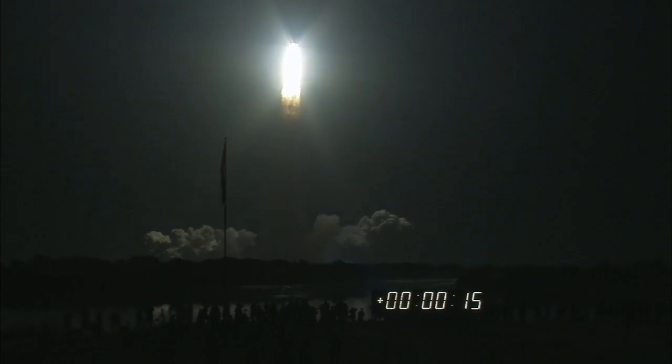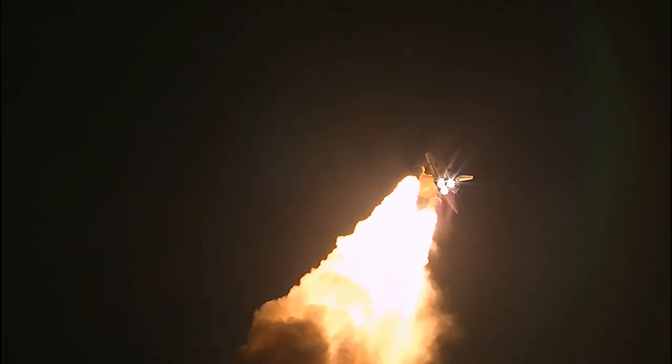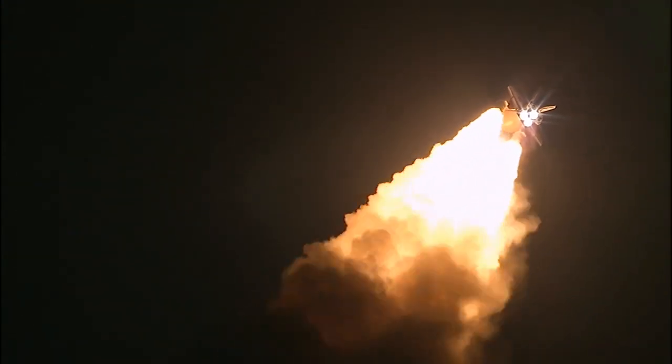Houston, Discovery roll program. Roger roll, Discovery. This is Mission Control Houston. Space shuttle Discovery is rolling into a heads-down position, putting it on course for a 51.6 degree, 136 by 36 statute mile orbit, and eventually the International Space Station.